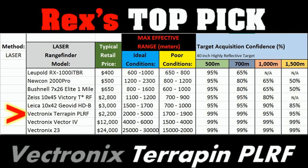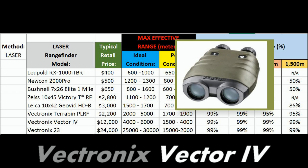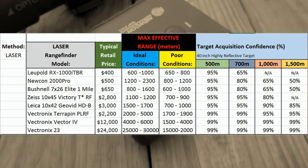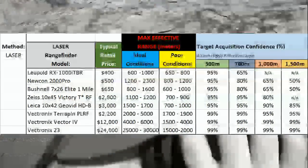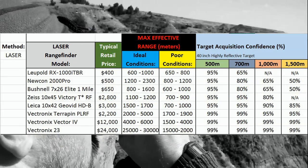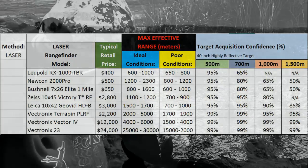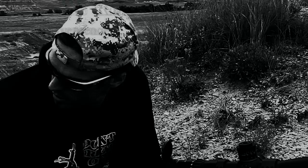The other Vectronics models are more for other applications but are also really good choices — the Vector 4 is used by a lot of guys and the Vectronics 23 are good for other applications. But the Terrapin will take care of business for you at a pretty good price, especially when you compare it to the Zeiss and the Leica — you get better performance for less money. For extreme long range shooting, especially if you're shooting a .338 Lapua, 7mm Mag, or .300 Win Mag and pushing 1,200 to 1,500 meters, the Vectronics Terrapin is your best choice, bar none.